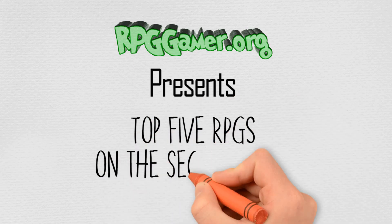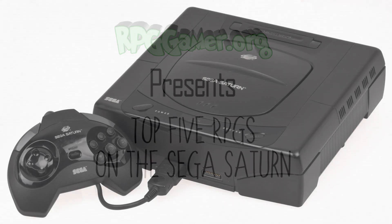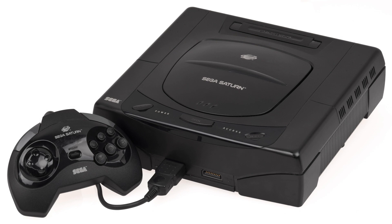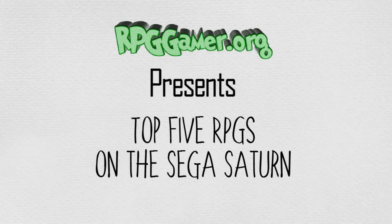The Sega Saturn was a 32-bit fifth-generation video game console developed by Sega and released on November 22nd, 1994. Despite the launch of the Saturn and Sony PlayStation, sales of 16-bit games and consoles continued to account for 64% of the video game market into 1995. Sega underestimated the continued popularity of the Genesis and did not have the inventory to meet demand. However, in part due to an aggressive price war, the PlayStation outsold the Saturn by 2 to 1 in 1996, while Sega's 16-bit sales declined markedly.